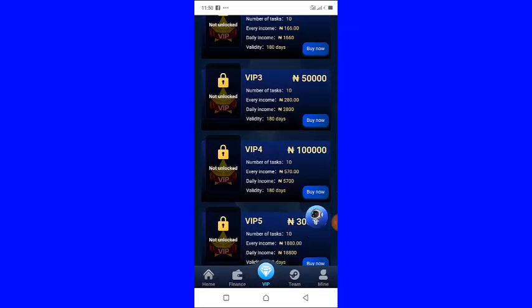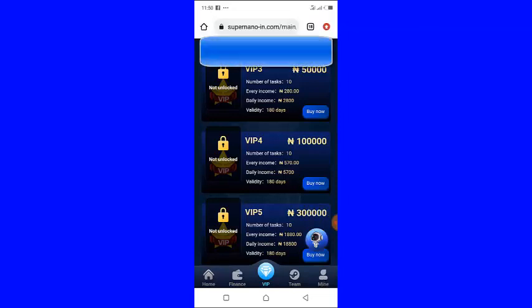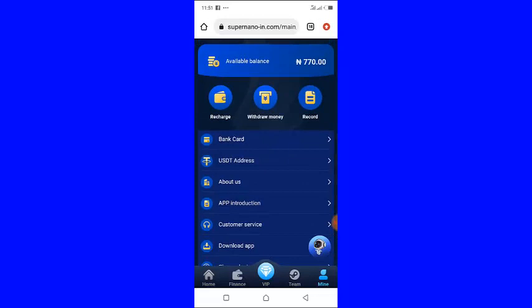If you want to withdraw, click on 'My' right here. You come here and click 'Withdraw Money,' but before then you have to add your bank card for withdrawal or your USDT address. Click 'Bank Card' to add your bank account details, or click 'USDT Address' to add your USDT address.